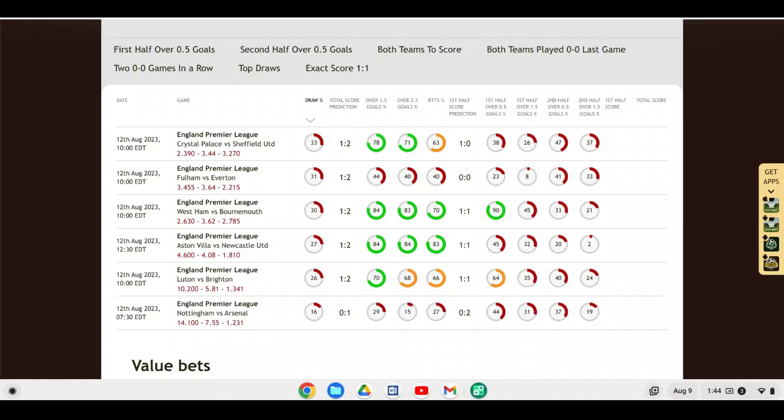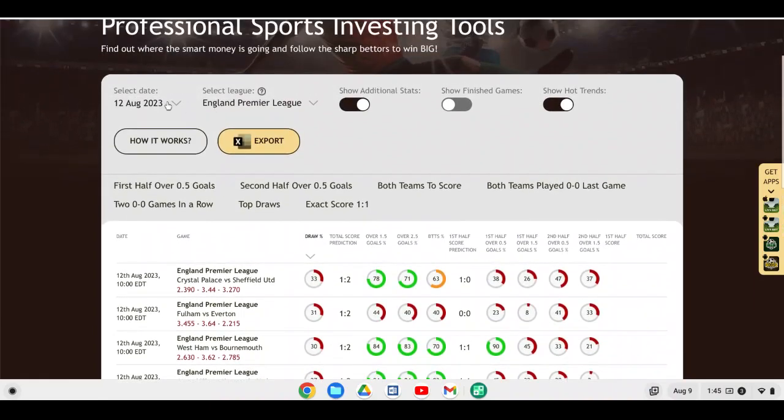Everton vs. Fulham: I think Everton are going to fight relegation once more, but taking on Fulham on opening day at home, I can see Everton picking up a win. Fulham haven't done enough in the offseason, and there are questions around some of their key players possibly leaving before the transfer window closes. For Sheffield United vs. Crystal Palace — Sheffield United are newly promoted and tipped to go back down. I actually like Crystal Palace to pick up a win or at least a point. I think Crystal Palace will be a solid 10th-place team and could pick up an away win to start the season.